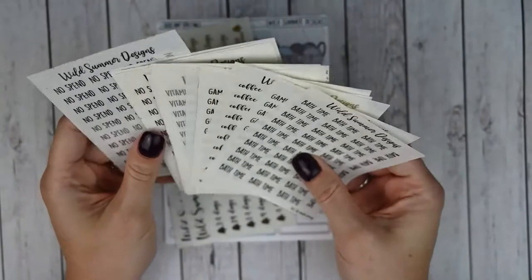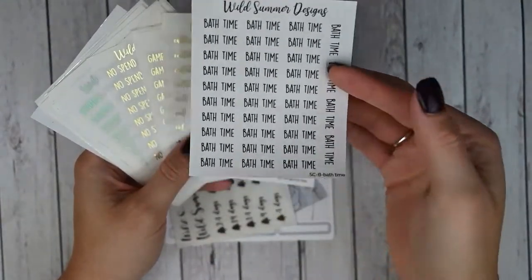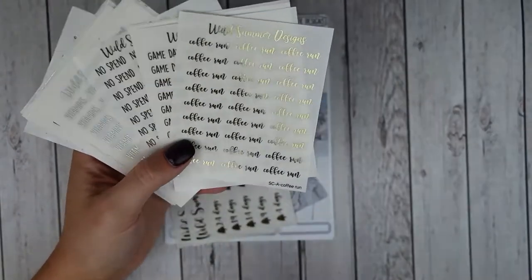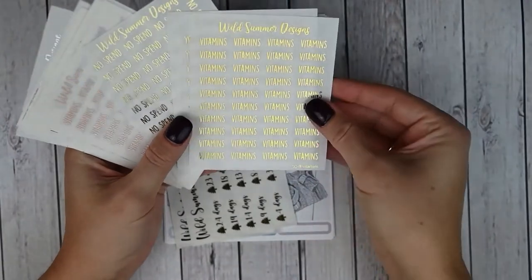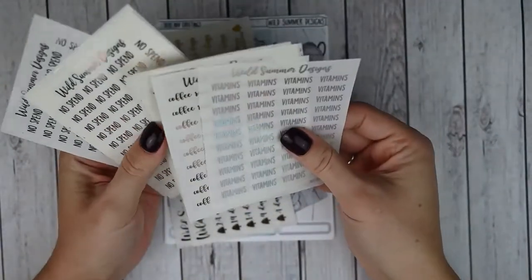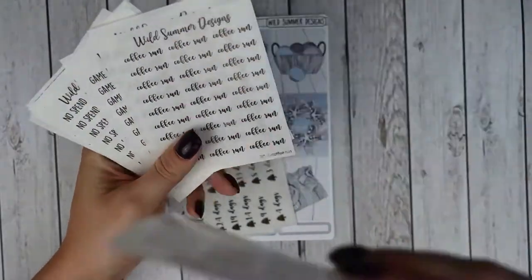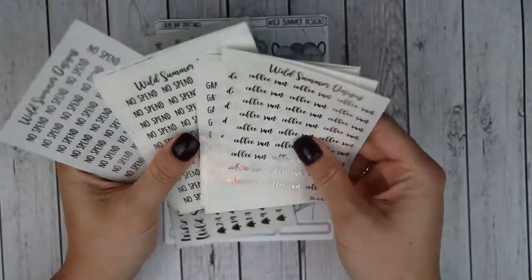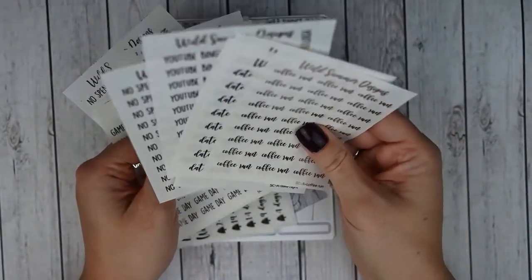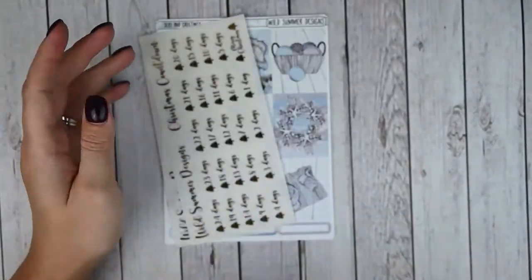She organized them by foil color. I picked up a lot of the same sheets in multiple foils and some in black font on clear paper. I got bath time, game day, coffee run in gold, game day in gold, vitamins in gold, YouTube binge in gold, no spend in gold, and vitamins in hollow — since I use vitamins in my habit tracker, I wanted all four foil colors. I got all of those same scripts in rose gold, which is more of a pinkish gold, and then all of them in silver as well. So pretty.